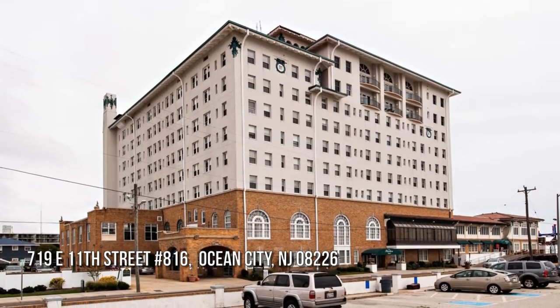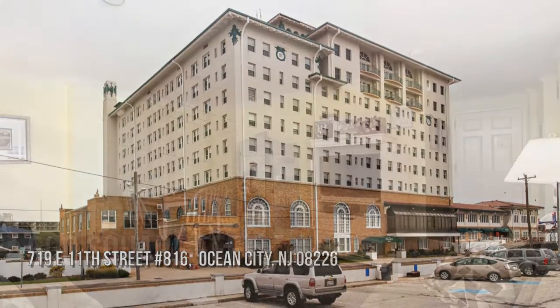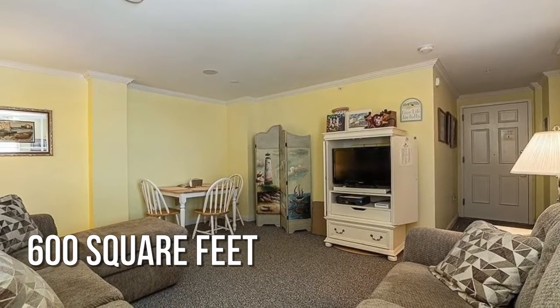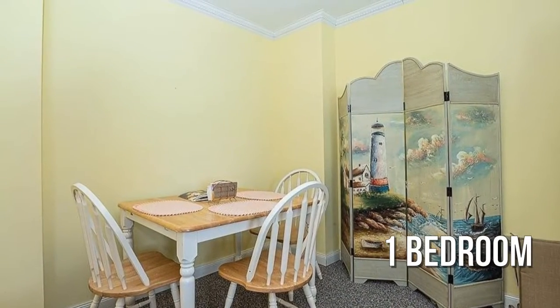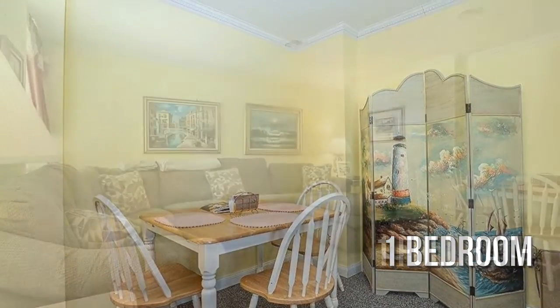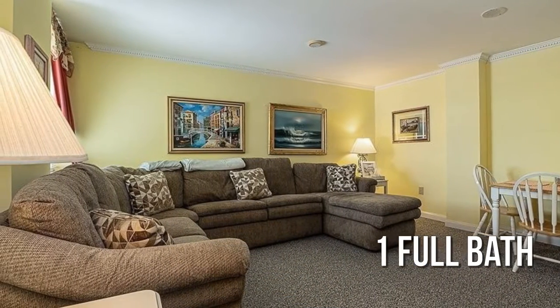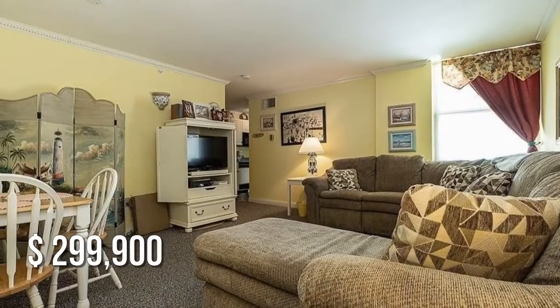Searching for the perfect home? This cozy property offers over 500 square feet of living space, featuring one bedroom with one full bathroom. This property is currently listed for under $300,000.